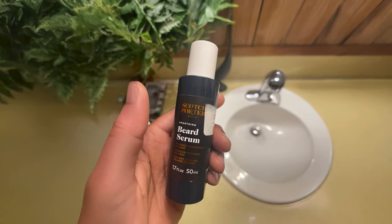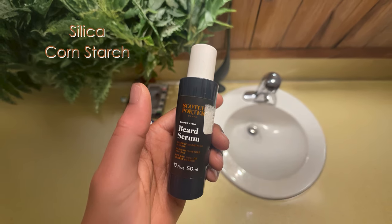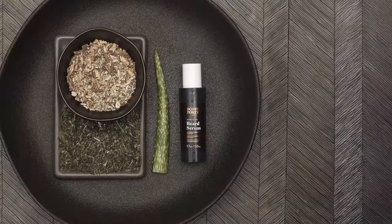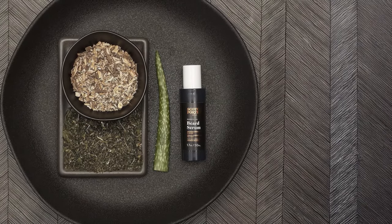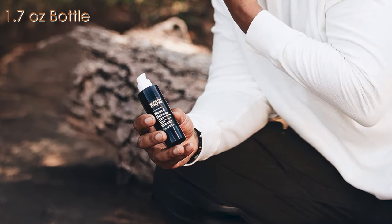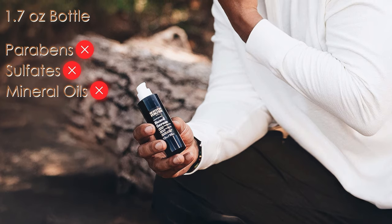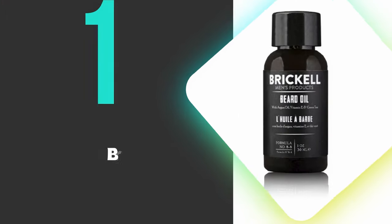The lightweight formula includes beneficial ingredients like silica and cornstarch that help manage beard texture without leaving a heavy residue. What sets this serum apart is its focus on both immediate and long-term beard care benefits. It provides instant shine and smoothness while continuously moisturizing the hair and underlying skin. The 1.7-ounce bottle contains no harsh chemicals like parabens, sulfates, or mineral oils, making it suitable for daily use on all beard types and lengths.